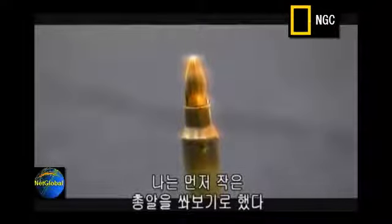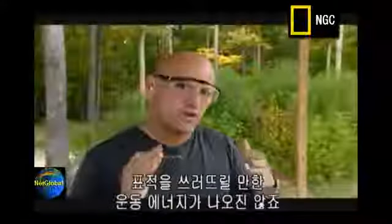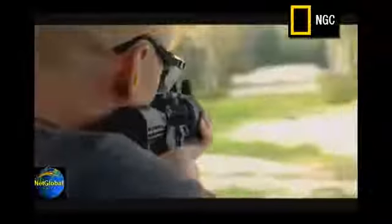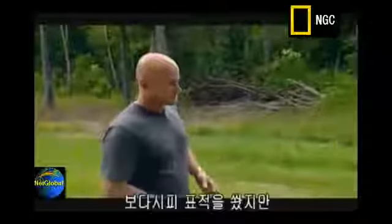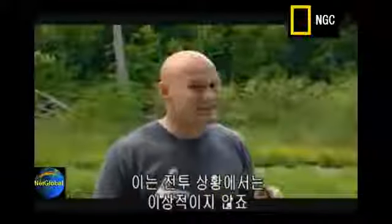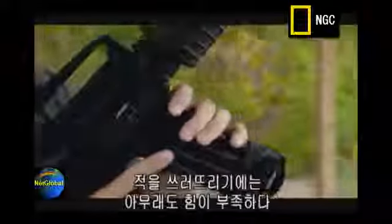I'm going to look at the smaller round first. The 5.56 is a very accurate round, but it doesn't necessarily transfer enough kinetic energy to knock down a target. I'm going to demonstrate that kinetic energy against one of those steel targets down there. As you can see, I hit the target, but not enough kinetic energy was transferred to this steel plate to knock it down. That's not ideal in a combat situation — it just doesn't have the power to drop the bad guy cold.